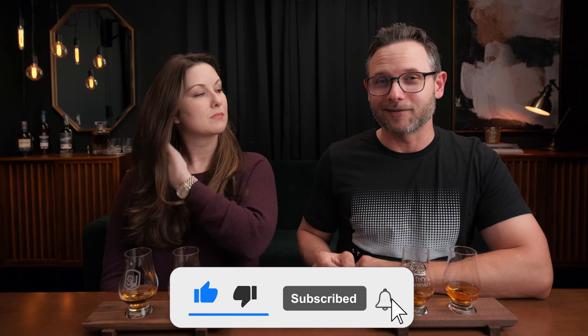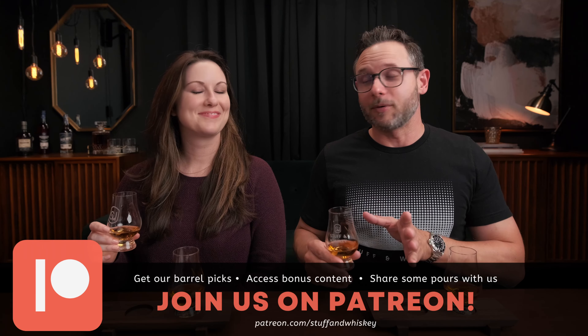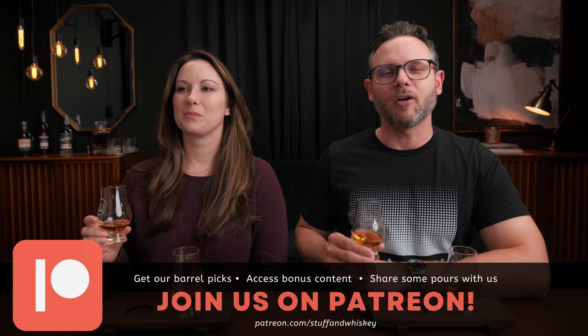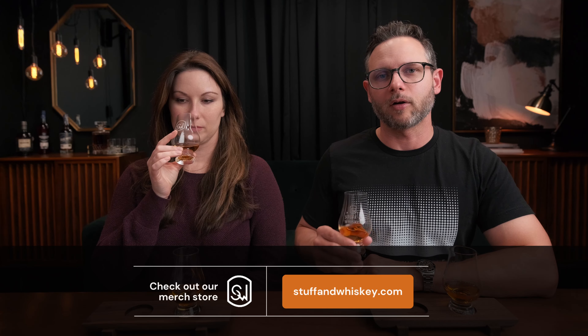Let's go ahead and get into the nose on glass one. While you're doing that, check the video description below if you want to join our Patreon — that's where you can get our barrel picks. You can get plugged into our community, get on our Discord server where we help each other out, trade samples, help people find things. We've also got shirts at stuffandwhiskey.com along with some glassware coming soon.